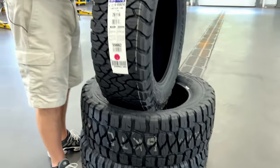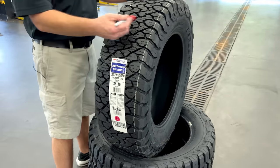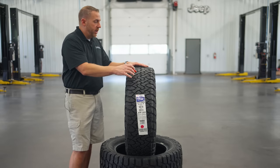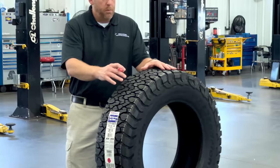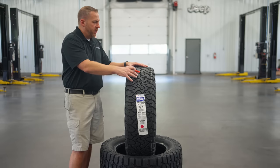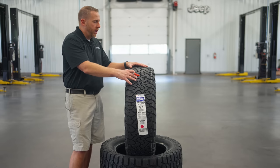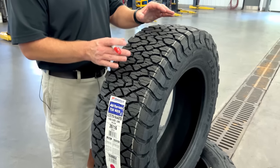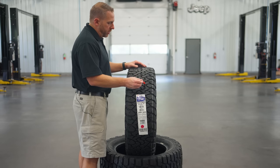Looking at the KO3, the first thing you notice is the tread pattern itself looks really similar to the KO2, but you can see it has some updates that make it a little bit better. It's very aggressively designed and looks a lot like the KO2, but improves on what the KO2 already does. The shapes are slightly different now and the orientation of the tread blocks are slightly different.